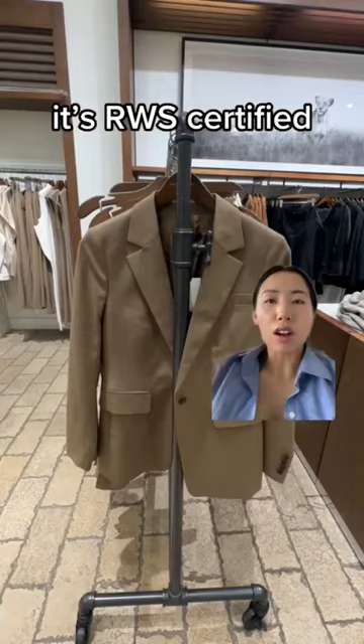All this to say, you can't assume something's good because it comes from a certain brand. You do have to examine each piece and know what you're looking for, so that you get the best bang for your buck.